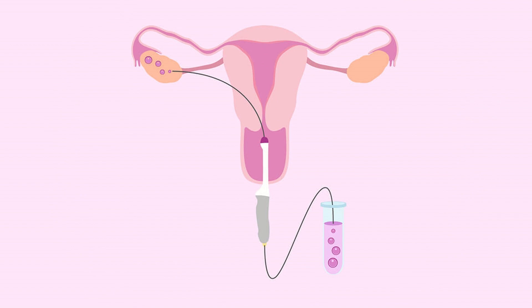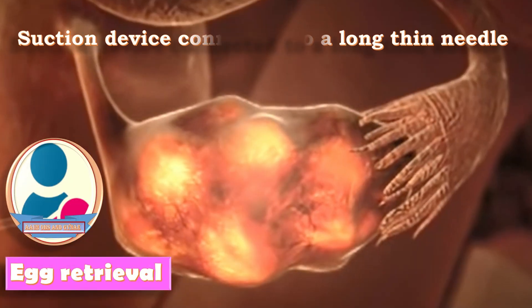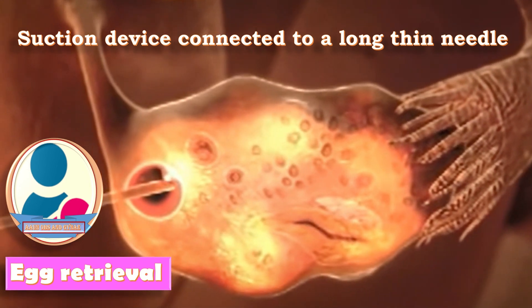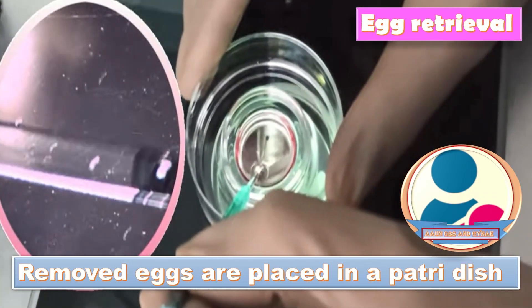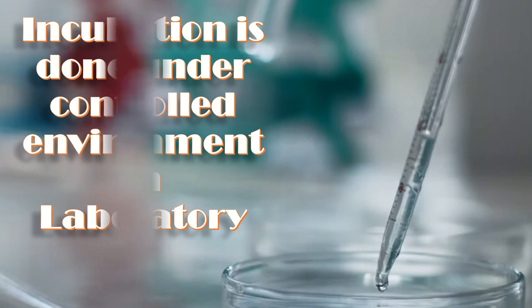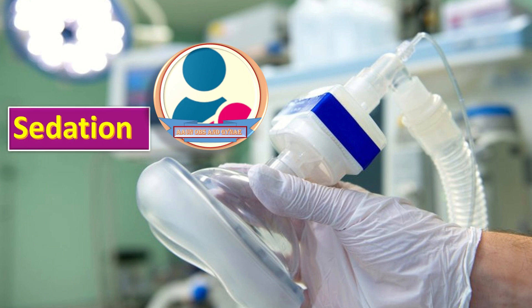After ovarian stimulation, the next step is oocyte retrieval, done once the eggs are matured. During egg retrieval, a suction device connected to a long thin needle is inserted through the patient's vagina, puncturing the ovarian follicle and pulling the mature eggs out. The removed eggs are placed in a petri dish containing a special solution and then placed in an incubator under a controlled laboratory environment. Since this procedure is mildly invasive, medications and sedation are used for the patient's comfort.